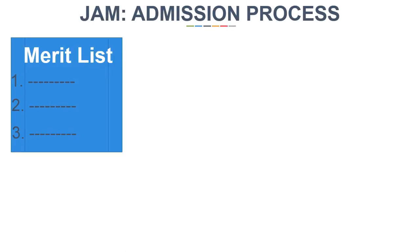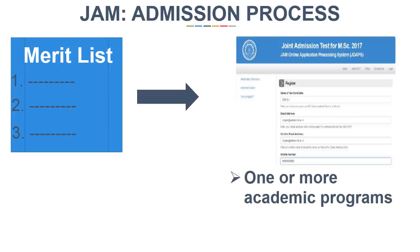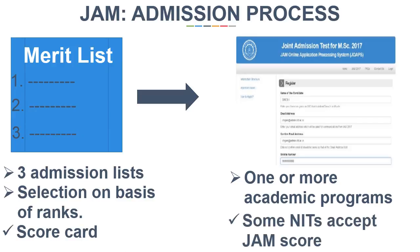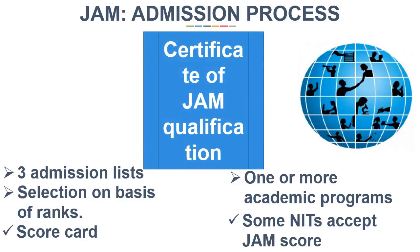After the result announcement, the candidates selected in the merit list will have to fill the online admission form. Candidates can apply for one or more academic programs based on the qualified test papers. The authority releases three admission lists and the candidates are selected on the basis of their ranks. Every student who qualifies the exam is provided with a scorecard so that when a seat is left over, other candidates can be considered. Few years back, only IITs participated in JAM, but now some NITs also take admissions on the basis of JAM score. The certificate of JAM qualification also holds importance in some MNCs even if the candidate did not get admission on the basis of it.